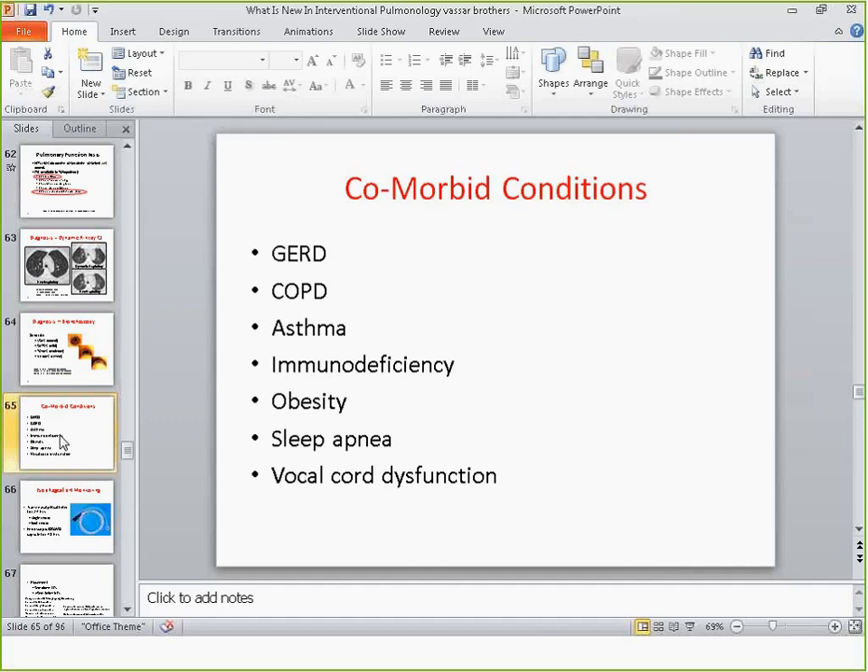Vocal cord dysfunction is very interesting — it's present in close to 50% of tracheomalacia patients. It's often thought to be a neurological problem where there is a discrepancy between the brain and the nerves going to the vocal cords; the cords will open during exhalation and close during inhalation. Vocal cord dysfunction will make patients short of breath, so if you don't treat the VCD, you may not make the patient clinically better.